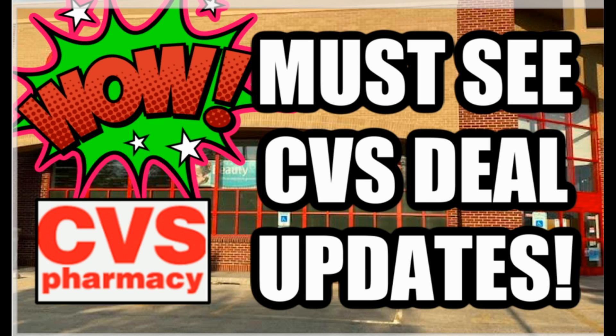Hi everyone and welcome to your CVS must-see deals updates video. We're posted a day later — just some crazy things happening yesterday. You get that busy day and it's non-stop, and that's what Tuesday was. Thanks for patiently waiting. I've got some really good updates: awesome food deals starting December 6th at CVS, a scenario I'll share, some money maker makeup, other deals you won't want to miss, and some important coupon updates.